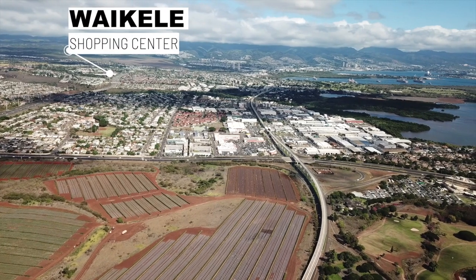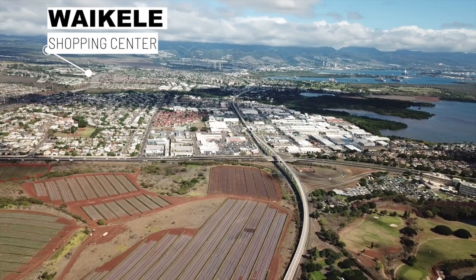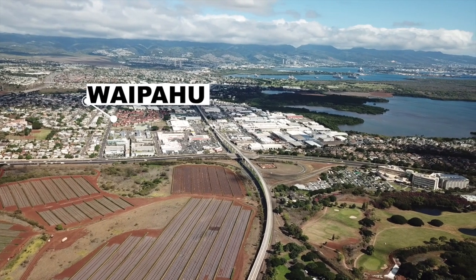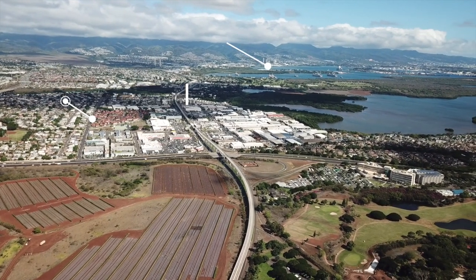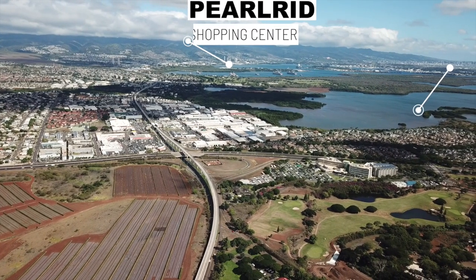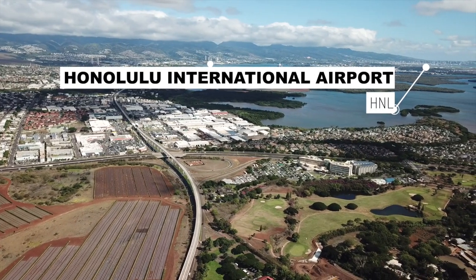It's a sunny day, 81 degrees. Ewa Beach is the plains of this island — it's all flat. It used to be all farmland, plantation land, usually dry and sunny, but it makes for nice weather.